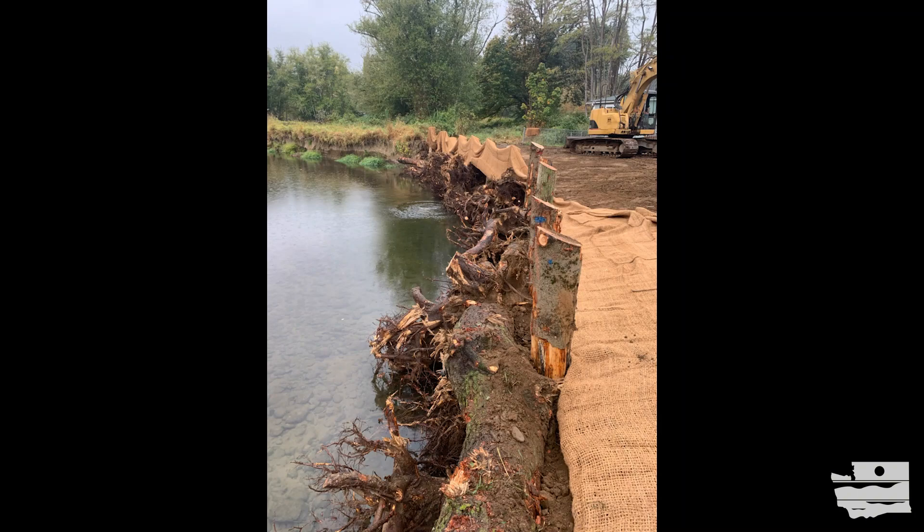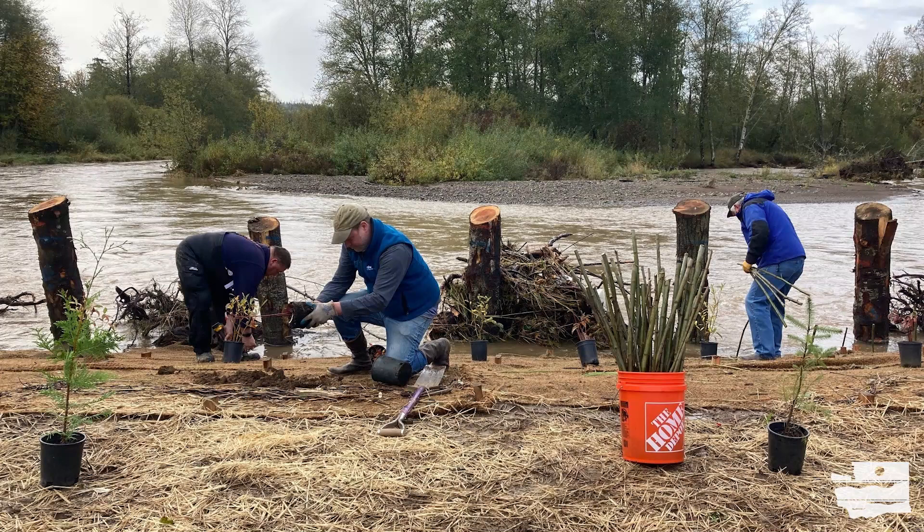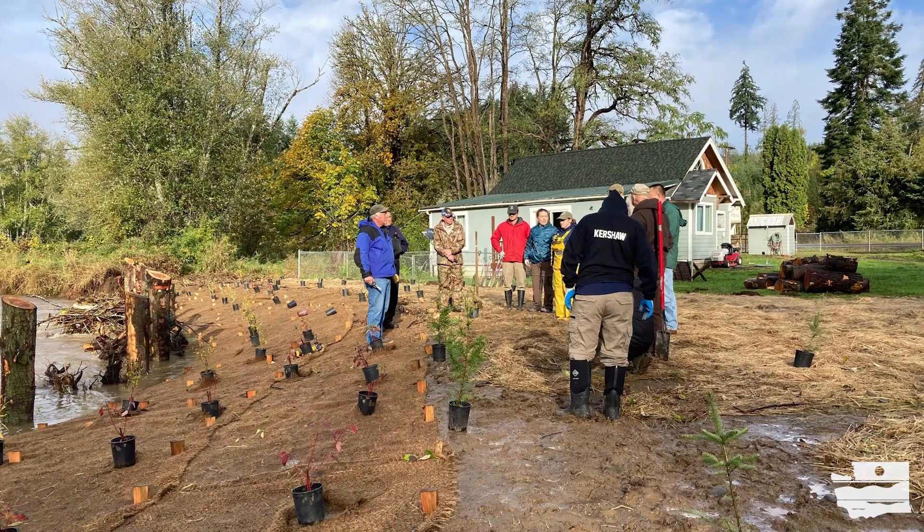In September and October, contractors and engineers constructed crib wall jams with tree trunks and timber piles that were embedded 8 to 11 feet down. They re-graded the upper bank of the river, installed erosion control fabric and live willow fascines, and prepared the site for vegetative planting. This fast-paced project is complete and is now in the monitoring stage.